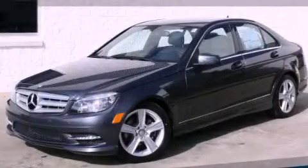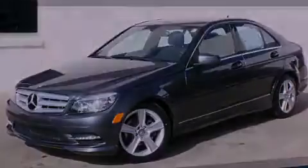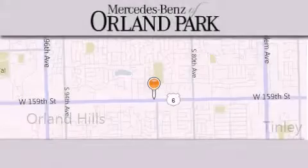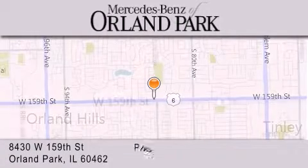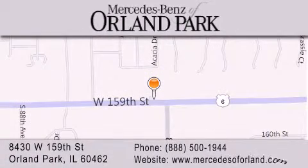Contact us today to arrange your test drive. Thank you for visiting Mercedes-Benz of Orland Park. We're a Chicago Mercedes dealer, conveniently located on 159th in Orland Park. Enjoy the experience.